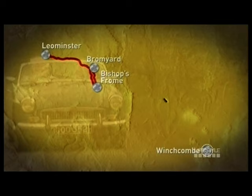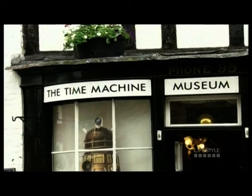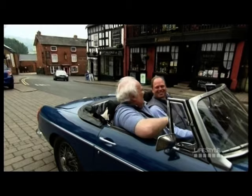Colin and James are back on the road, travelling the five miles from Bishop's Froome to Bromyard to visit what is, in many ways, Colin's own personal museum. The Time Machine Museum houses one of the biggest collections of screen-used Doctor Who props in the galaxy.